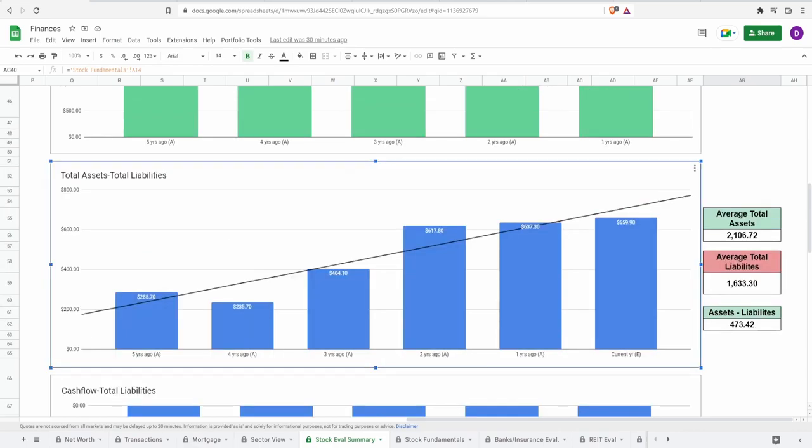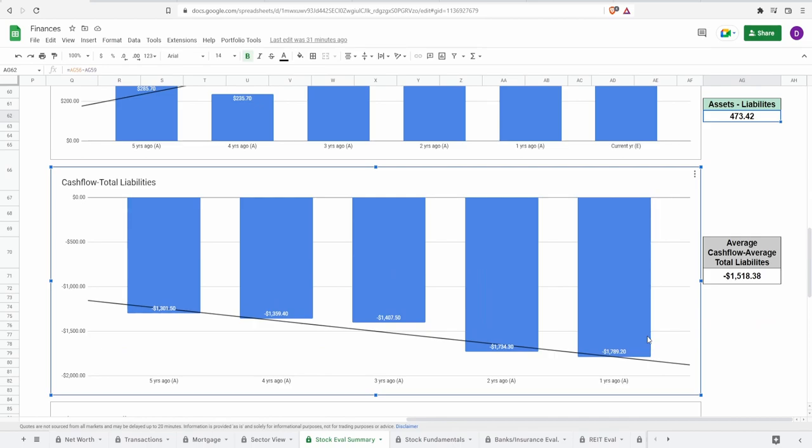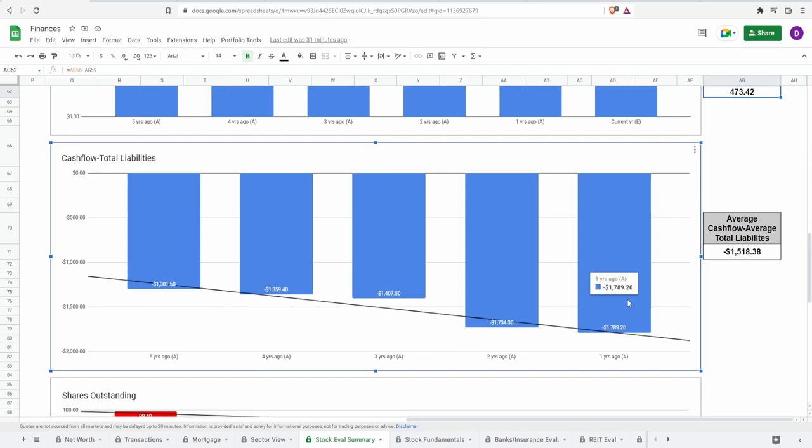Looking at some balance sheet numbers — total assets minus total liabilities — will this company survive a recession? They currently have 659.9 million dollars in net assets, and within the past five years they have been positive and increasing. Average total assets are around 2.1 billion, average liabilities around 1.6 billion, giving a difference of around 473 million dollars. However, looking at cash flow minus liabilities, there is a negative downtrend that is actually getting worse — currently at around negative 1.8 billion dollars, with the five-year average at around negative 1.5 billion dollars.